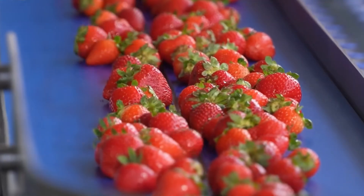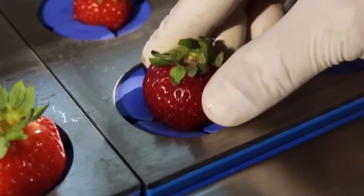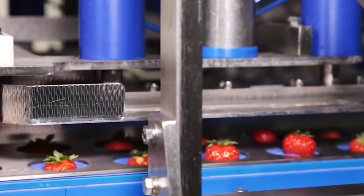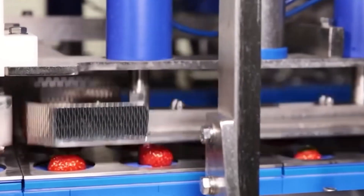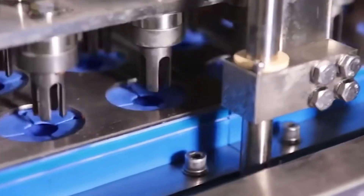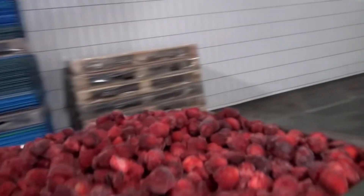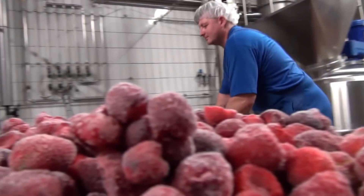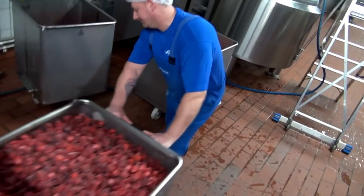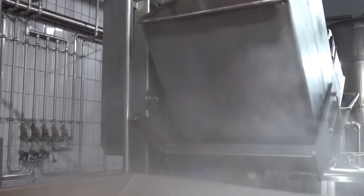Some strawberries are preserved by freezing — packed in food-grade containers and sealed to lock in the freshness, destined for smoothies and desserts. But others go on to fulfill their higher calling: jam. The frozen strawberries are thawed and transferred into large carriers where their transformation begins. Sugar is added in precise amounts to bring out the natural sweetness, carefully monitored via control panels that adjust temperature and mixing speed. This berry-sugar blend is then bathed in hot water, forming a syrupy base.